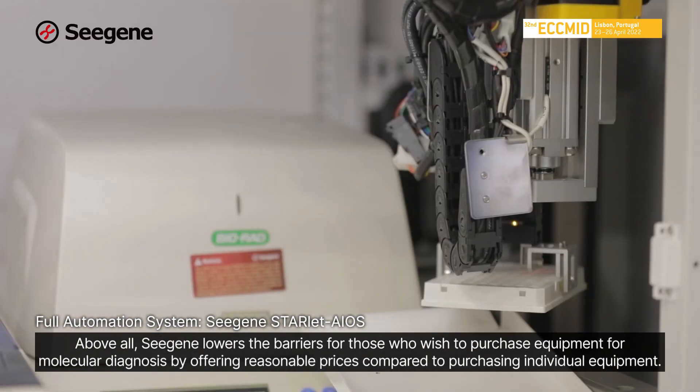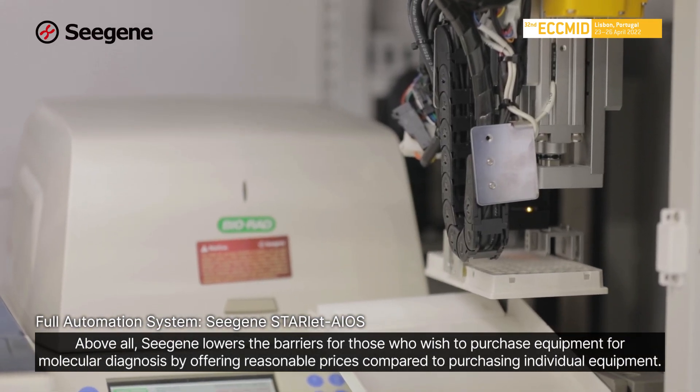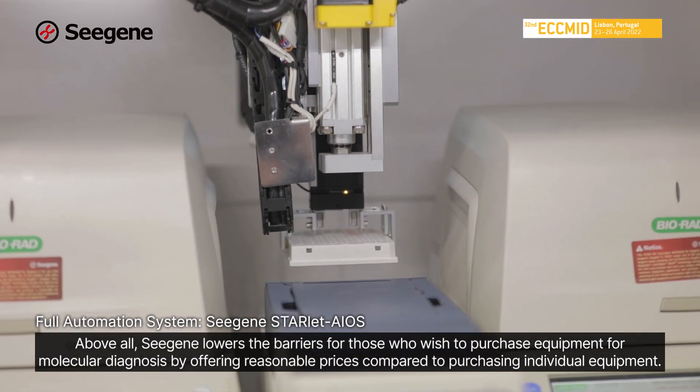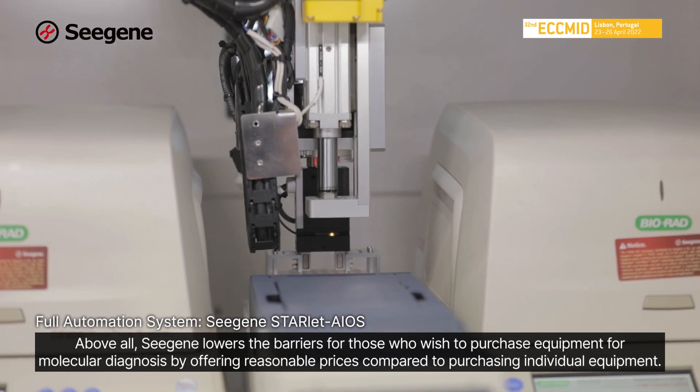Above all, CISEN lowers the barriers for those who wish to purchase equipment for molecular diagnosis by offering a reasonable price compared to purchasing individual equipment.